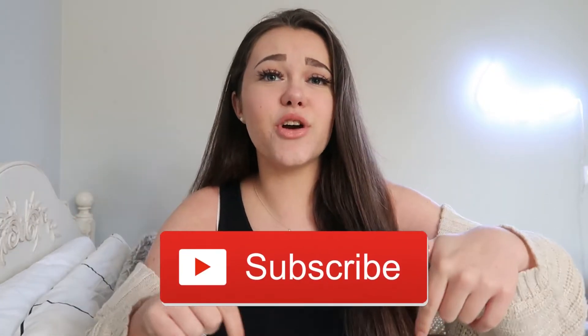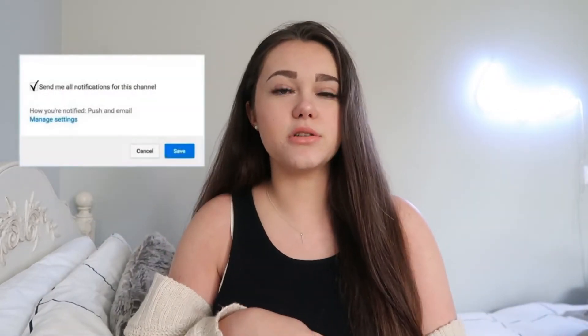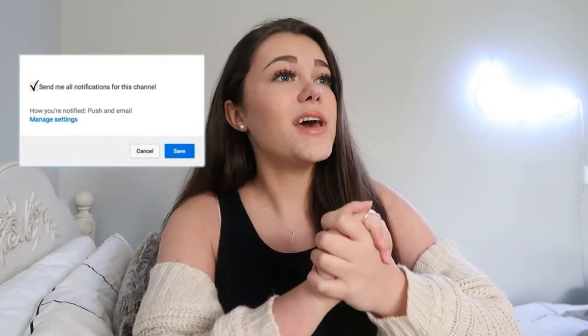Hey everyone, welcome back, or welcome to my YouTube channel if you're new. I'm Natalie — welcome! Please subscribe; the button is down below to stay up to date with all my new videos. I post every single Sunday, so if you subscribe you will never miss out. Also turn on that post notification bell so you get notified every time I upload a new video.